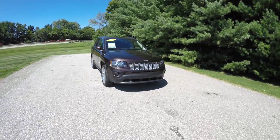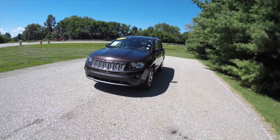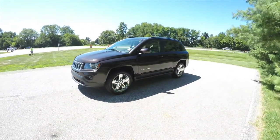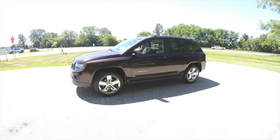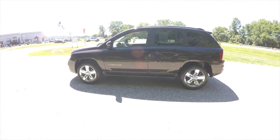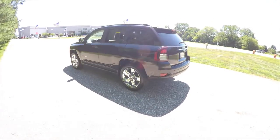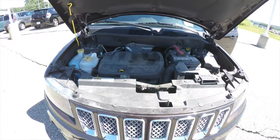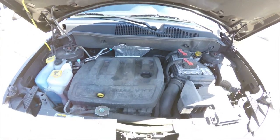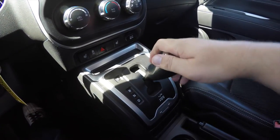Hello everyone, today we're going to take a quick walk around look at this 2014 Jeep Compass Latitude. This Compass is in Rugged Brown Pearl Coat, it has the black leather and sport mesh cloth interior. This vehicle is front-wheel drive, powered by a 2.4-liter 16-valve dual VVT four-cylinder engine with a six-speed AutoStick automatic transmission.